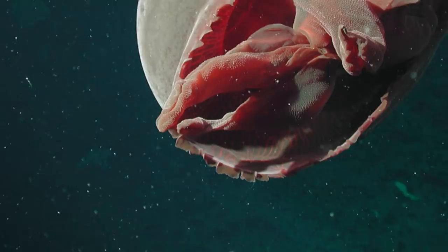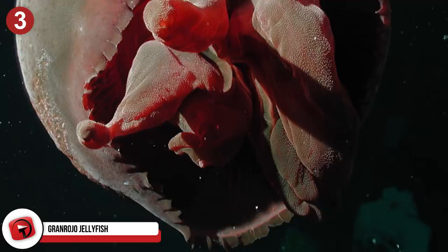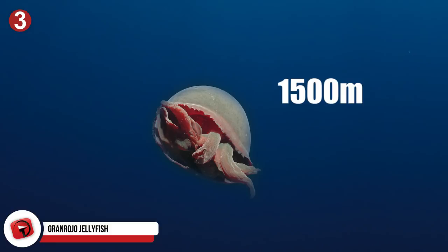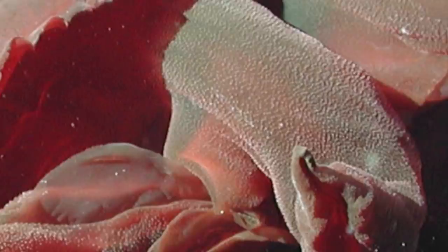Number 3: Granrojo Jellyfish. Of all the sea jellies in the world, the Granrojo ranks as the largest. First discovered in 2003, they live anywhere from 2,000 to 4,900 feet deep and can be found in deep waters from Japan to Monterey Bay and even Hawaii. The genus Tiburonia contains about 23 members within the Granrojo species found, with only one ever retrieved for study.